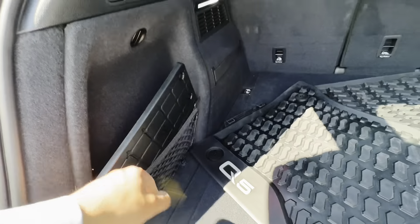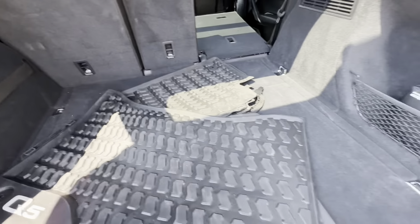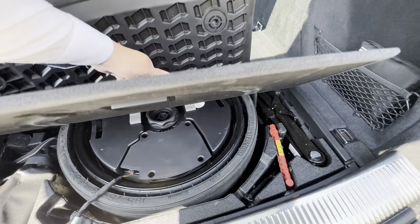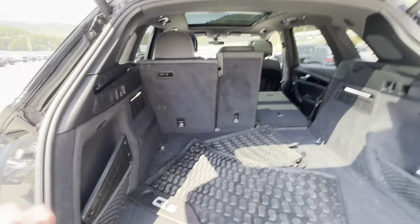You do have some mesh for the cubbies on the side. You've got these more aggressive mats as well. And you do have a spare tire underneath there. Let's go take a look at the interior.